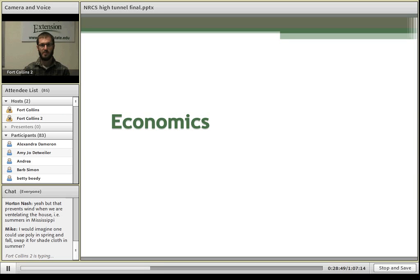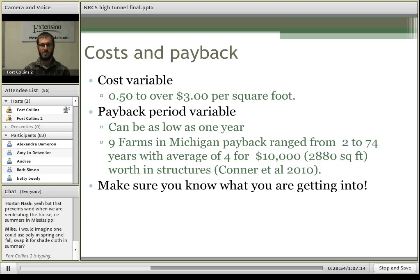For a quick look at economics: since the cost of high tunnels is so variable, it's difficult to generalize payback periods. The cost can range from $0.50 to over $3 per square foot — $0.50 on the cheaper end if you build it yourself, and $3 per square foot for more high-end options with a heater or automation. For a very cheap version, payback can be as low as one year. An interesting study followed nine farms in Michigan over a couple of years — the lowest payback period was two years, the highest was 74 years, with an average of four years, for a high-end high tunnel at $10,000 for almost 3,000 square feet. You really need to know what you're getting into in terms of maximizing profits and what you can grow profitably in the space.